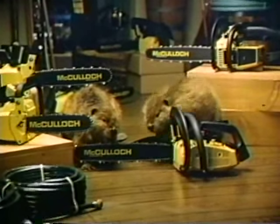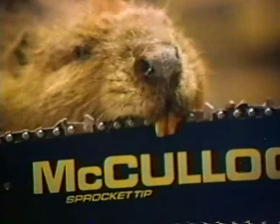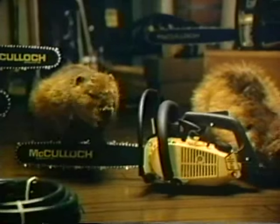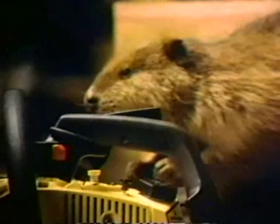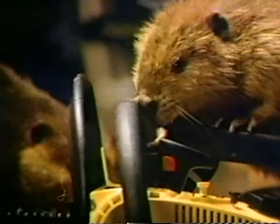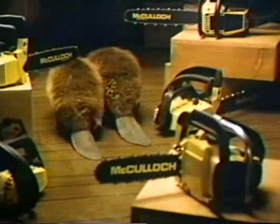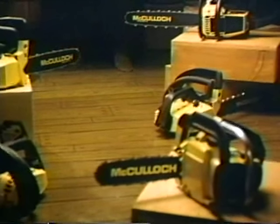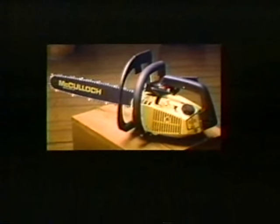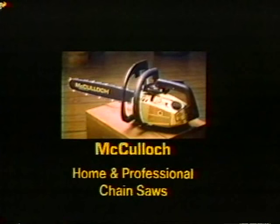Hey, come here. Take a look at this. The new McCulloch chainsaws. This is the new Power Mac 320. Look at these teeth — they can sharpen themselves with the press of a button. And see this handle, mounted to soak up vibration. What's this? McCulloch's chain brake hand guard for safety. No other saw at any price has all those features. The new 300 series, part of the full new line of McCulloch home and professional chainsaws. At your McCulloch dealer, now.